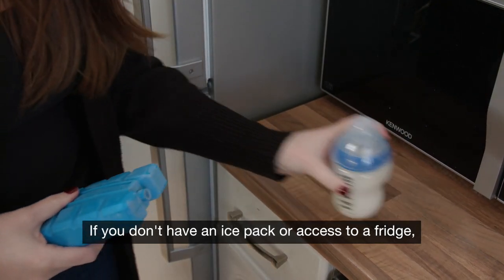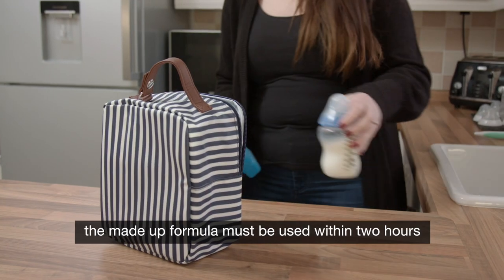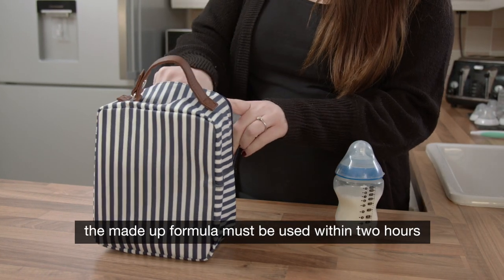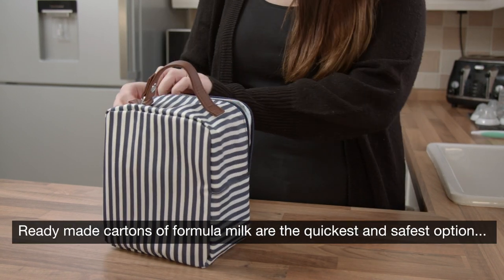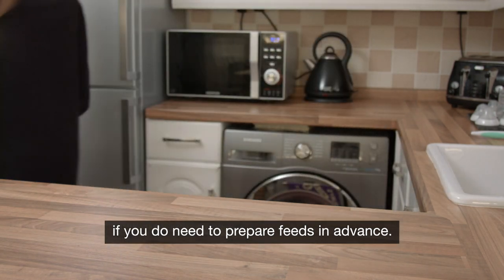If you don't have an ice pack or access to a fridge, the made-up formula must be used within two hours. Ready-made cartons of formula milk are the quickest and safest option if you do need to prepare feeds in advance.